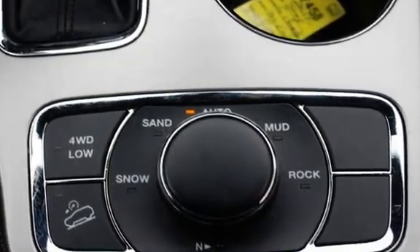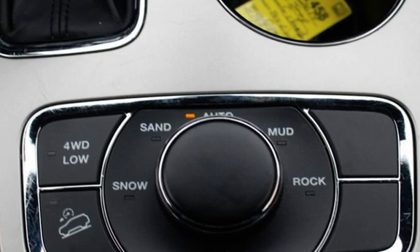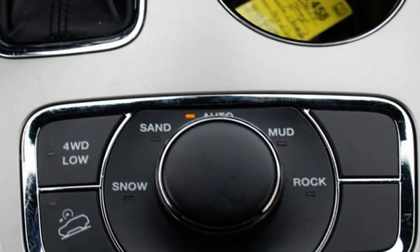Traction control, navigation system, wireless data link, rear privacy glass, window defogger, and power sunroof.